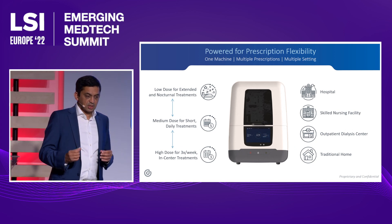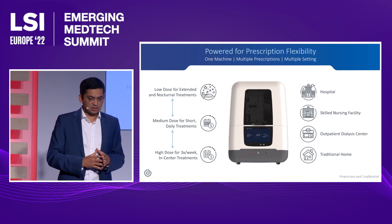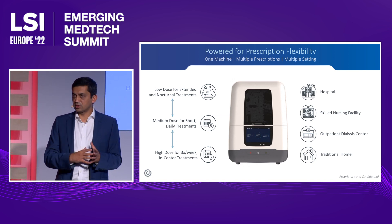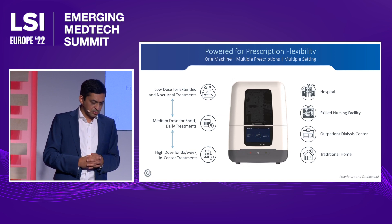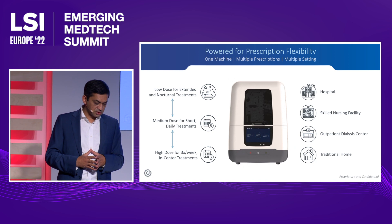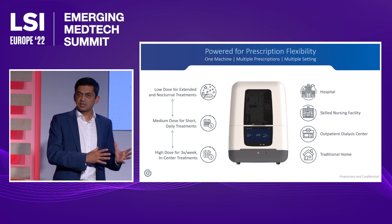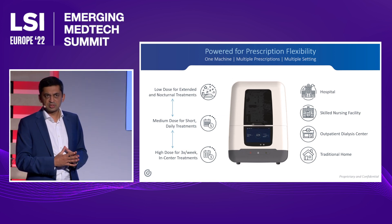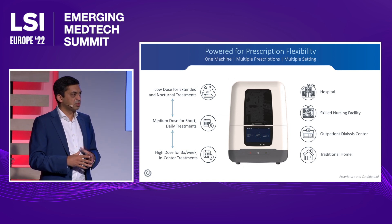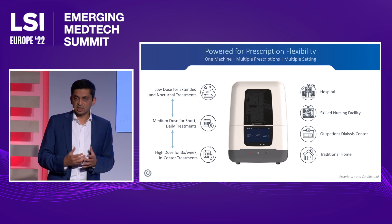With the usability and power of the most traditional in-center devices, we open up the market to play in all transitional care settings — hospitals, nursing facilities, dialysis units — and eventually in the home. On the modality side, there are more than just standard hemodialysis; there are about 12 different kinds of therapy. We have consolidated all of that into one device so it can play in any space with any user.